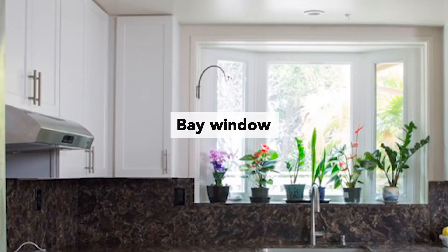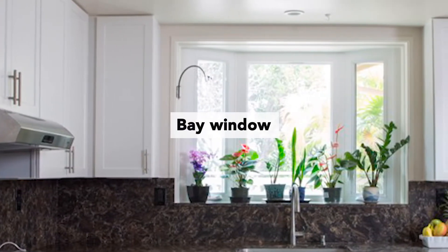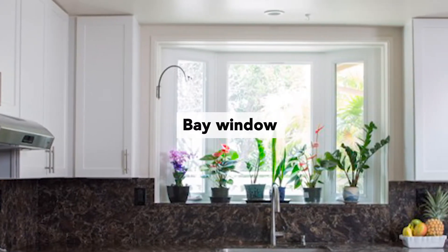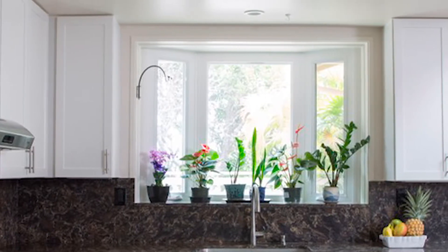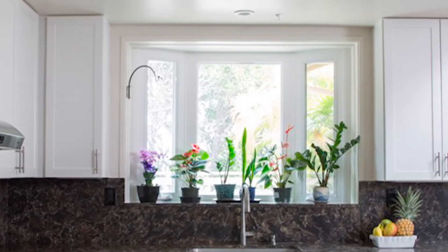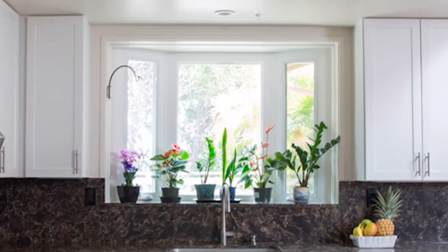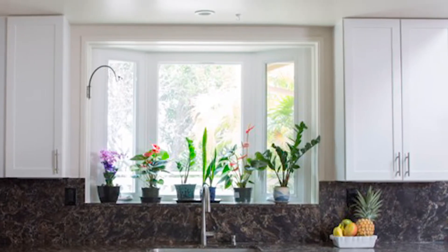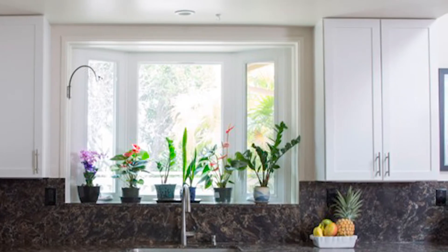Her bay window was existing and it was quite outdated, so we gave it a sprucing up — a facelift. What we did was carry the same countertop surface as the decking of the bay area, so it's very durable. She's got plants up there, and if they get overwatered and water spills, it's not going to ruin the deck area of the bay window, because we used the Cambria there as well.